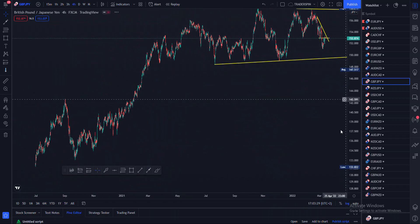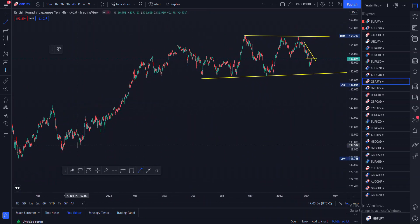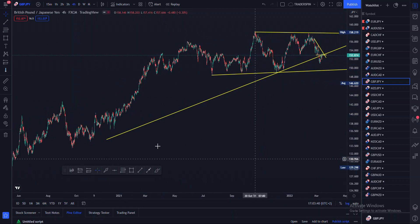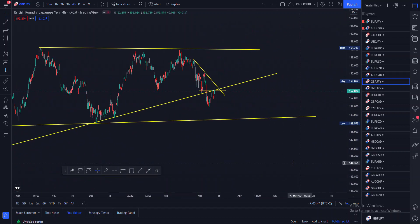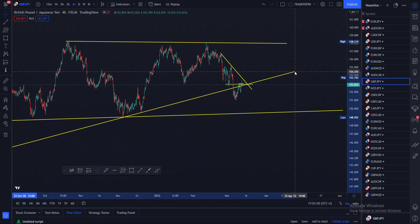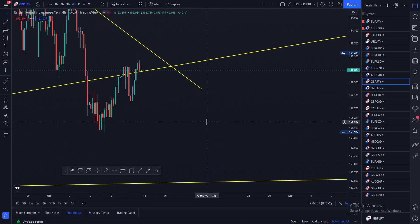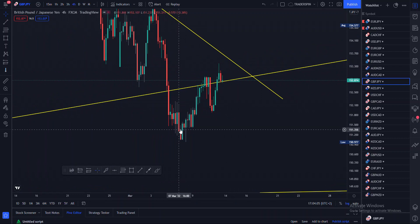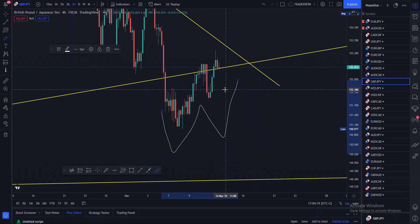We also have this opposing support right here. You mustn't look at things one-sided. We have this support right here, and when I'm looking at price, I'm seeing that on this support it acted like it was breaking out, then came back, retested the support, moved to the downward, and has now formed a W pattern.